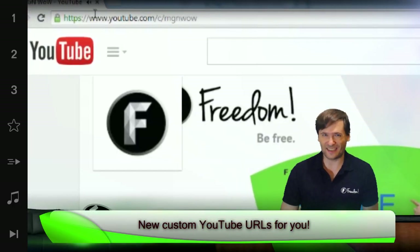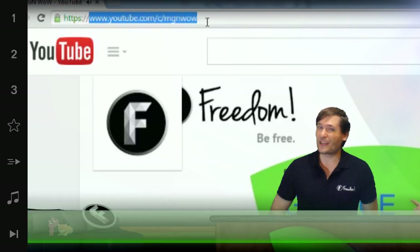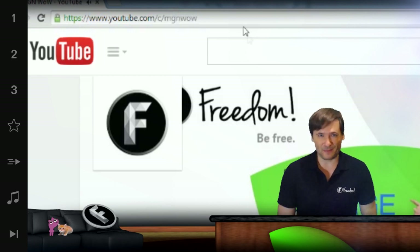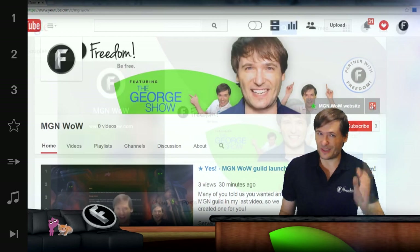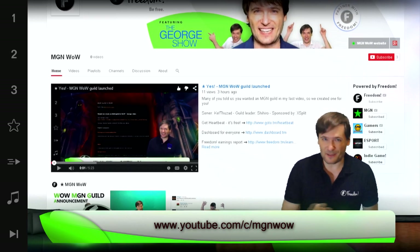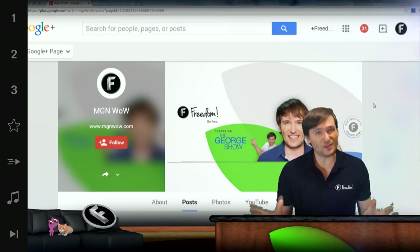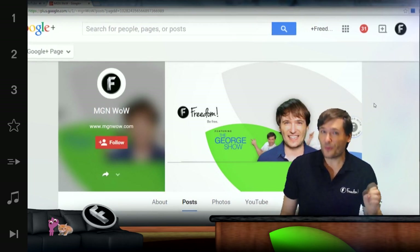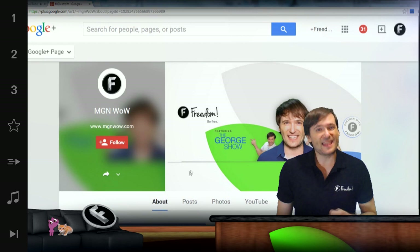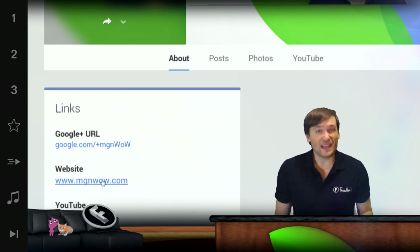YouTube has a new custom channel link that you can get by waiting 30 days or gaining 500 subscribers, or get it in just a few days by linking your website. That's how we did it, and I'll show you exactly what we did. All you do is go to Google Plus, link your website to your Google Plus page that's associated with your YouTube channel, and then in a few days YouTube will give you the option to claim the custom URL that is your website.